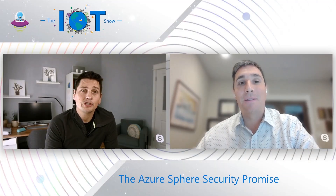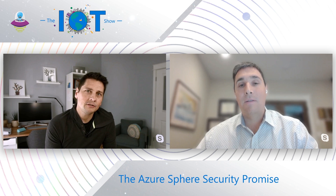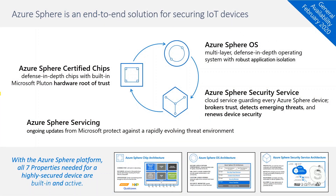Azure Sphere is now generally available — that's a recent announcement and one of the reasons Ed is here. What we'd like to dig into is why should they care? Securing IoT devices is important, but let's discuss more about why. Azure Sphere is an end-to-end solution for securing IoT devices, really composed of four pillars.